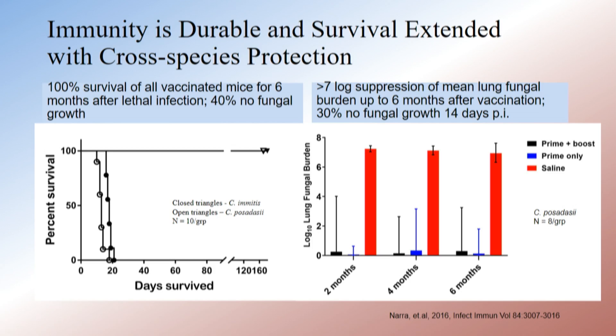The graph on the left shows C57 black 6 mice — all of them lived six months after we vaccinated them and then challenged them intranasally with 100 spores of Silvera. We also challenged half with Coccidioides immitis and the other half with strain Silvera, and there's equal protection against both species, which was expected but important to confirm. All controls were dead by day 23.